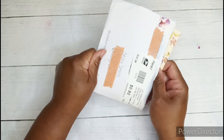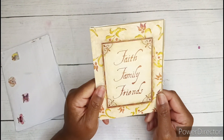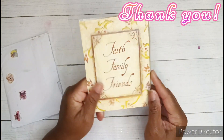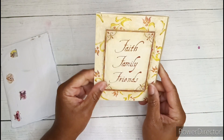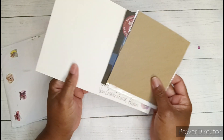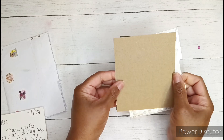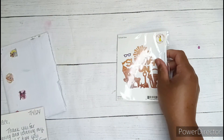Pebbles was hosting a secret giveaway over on her channel and I happened to win. So thank you so much Pebbles, and yay because I really, really wanted what's in here. Look at this cute card — it says Faith Family Friends. It's a die and she sandwiched the die in between this cardboard, which I will be keeping and probably using to die cut some things.